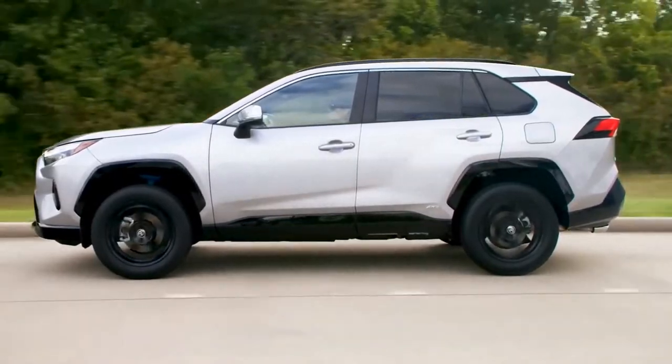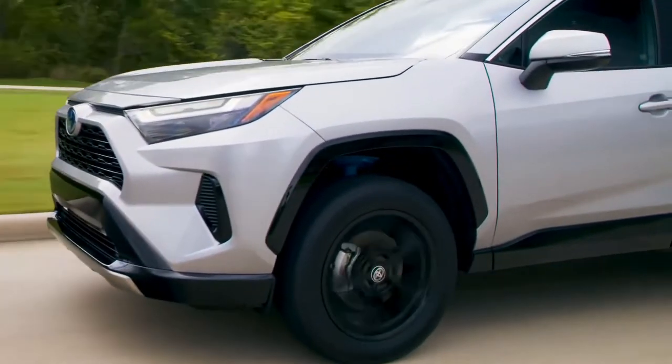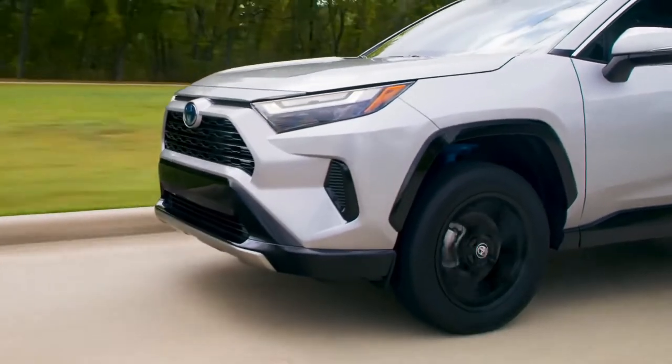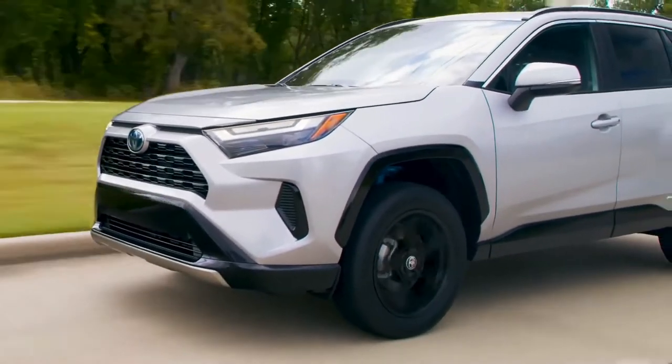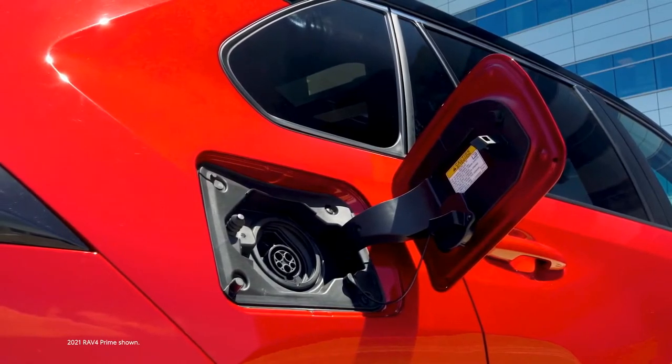Regardless of grade, every RAV4 hybrid has impressive fuel economy ratings, fewer trips to the pump, and of course no need to plug in — unless you want to enjoy the great EV-only range of the related RAV4 Prime model, that is.